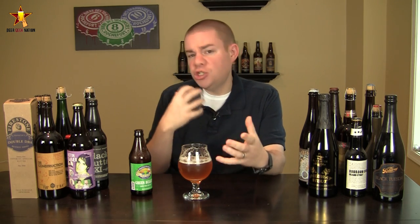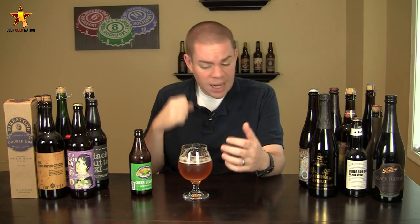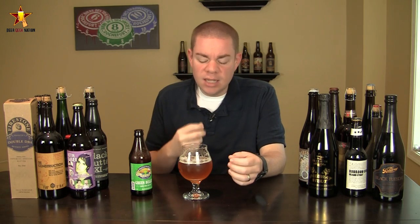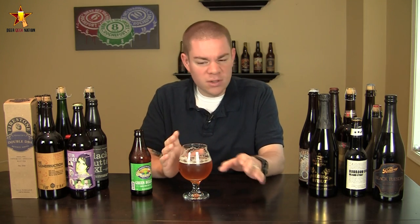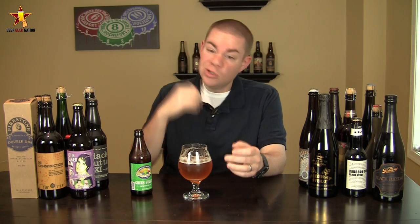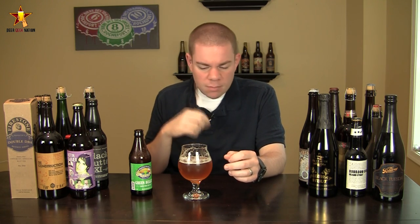The hop flavor really changes in the middle of the mouth, much like in the aroma. You get a little bit of piney-ness, that classic west coast flavor, but then you start to get more of a tropical vibe to it. I get a lot of peach, apricot, almost a nectarine type of flavor, and a little bit of subtle sweet, ripe pineapple as well. Super dry finish, a little bit of a white wine, almost a Nelson Sauvin type of flavor, a little bit of dry fruitiness. At 10.1%, it's hidden very well.